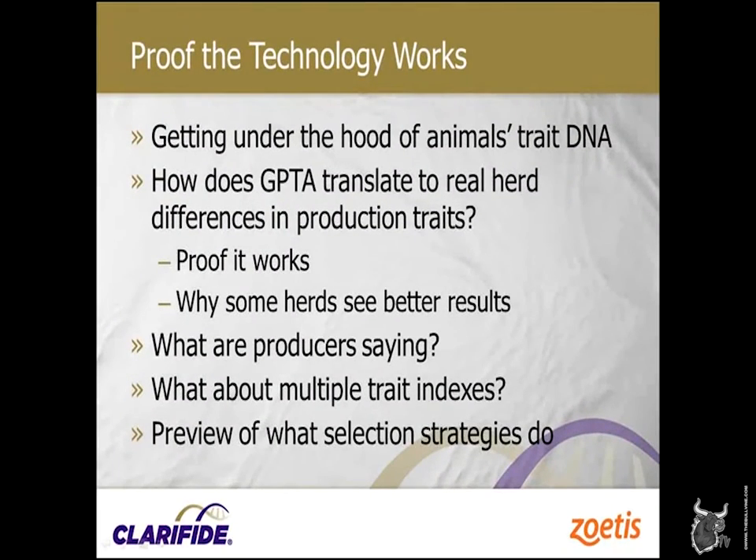So what do we want to do today? There's a lot of discussion about this technology — it has had a huge impact on the industry. We want to look at how well the technology actually works. This technology lets us look right at the animal's DNA, and we want to see how that translates to real herd differences. We'll also look at why some herds see better results than others, hear from some producers, look at the impact of multiple trait indexes, and take a sneak peek at what's coming next.